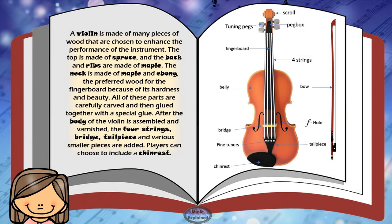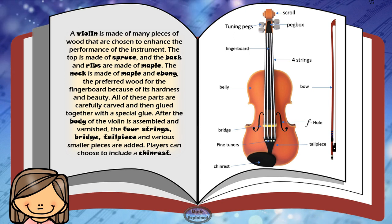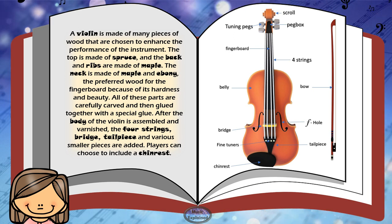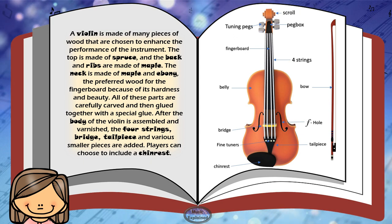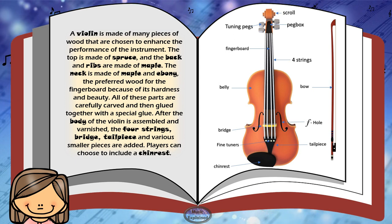A violin is made of many pieces of wood that are chosen to enhance the performance of the instrument. The top is made of spruce and the back and ribs are made of maple. The neck is made of maple and ebony, the preferred wood for the fingerboard because of its hardness and beauty. All of these parts are carefully carved and then glued together with a special glue. After the body of the violin is assembled and varnished, the four strings, bridge, tailpiece, and various smaller pieces are added. Players can choose to include a chin rest.